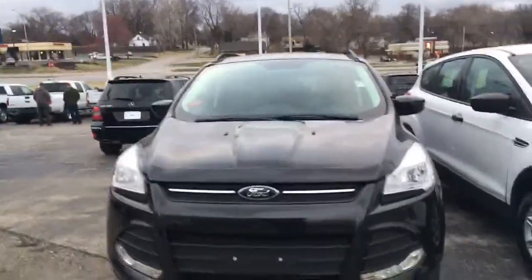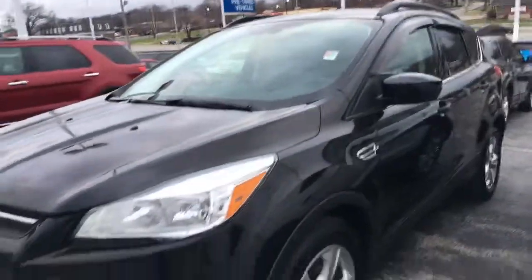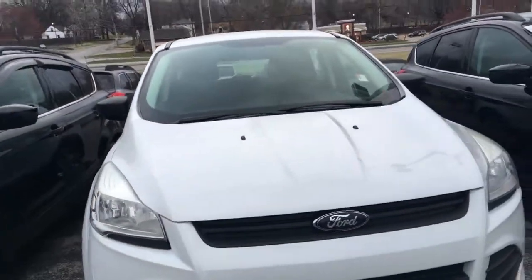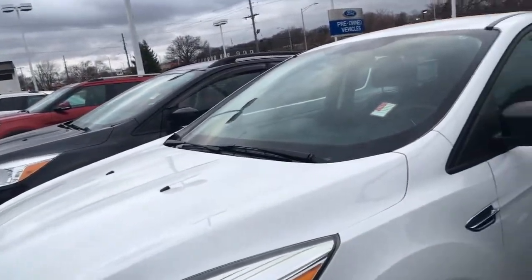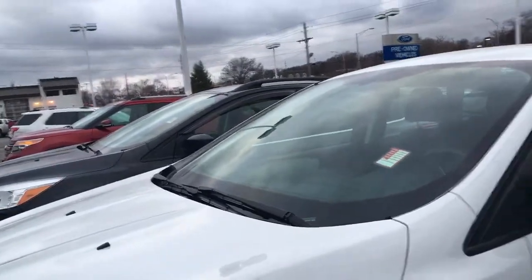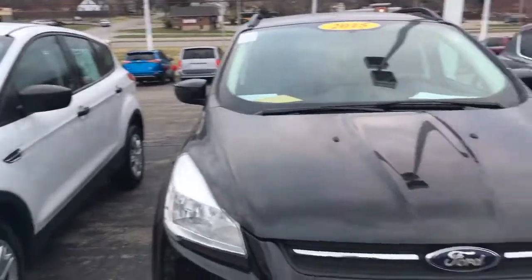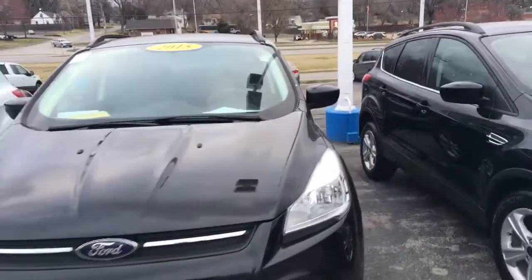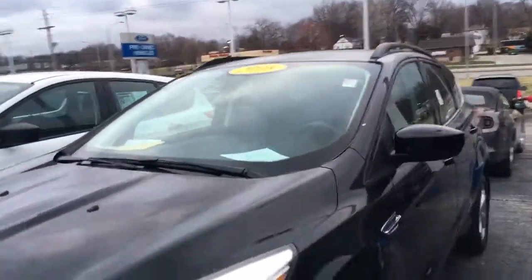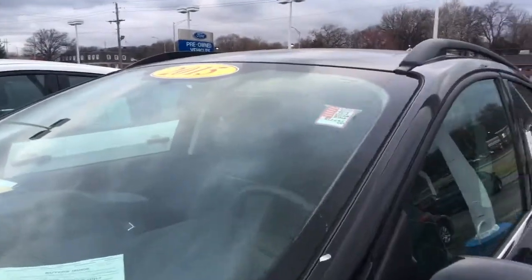This one is a 2015 as well with 57,000 on it — SE. I have another in white, a 2014 with 105,000 on it, and I have a 2016 and a 2015 with 78,000 on it.